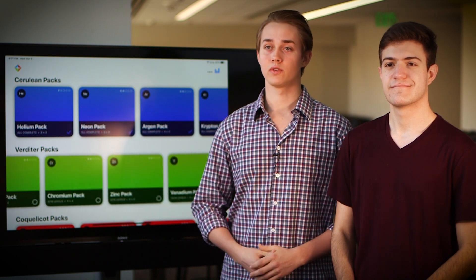Right now we have more than 250 levels, and we're working on a process to automate level creation so we can have as many as we want down the road.